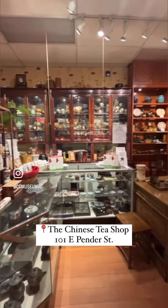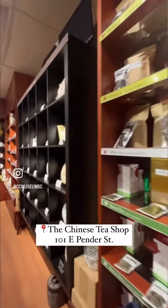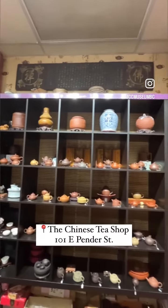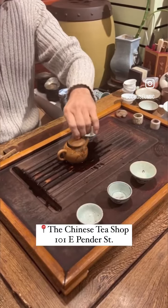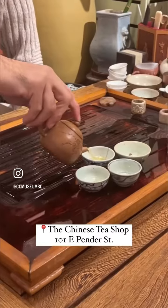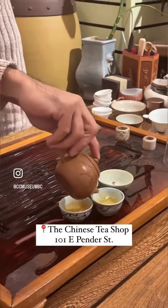This tea shop specializes in — yup — teas! They have a large selection of teas that are imported directly from China, as well as a variety of teaware. We were so lucky to come at the perfect time when the owner, Jason, was doing a tea tasting. We tried a 10-year-old white tea and learned a bit about the different steps of tasting.